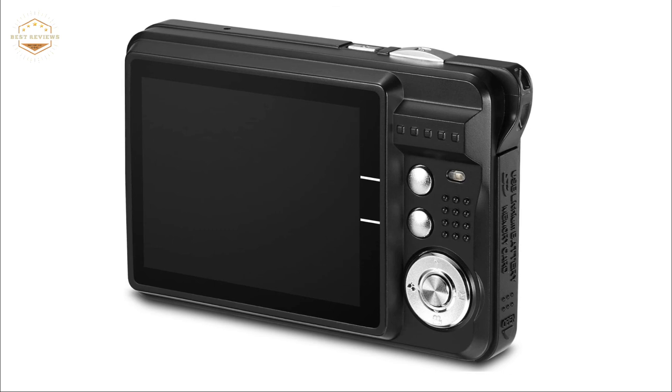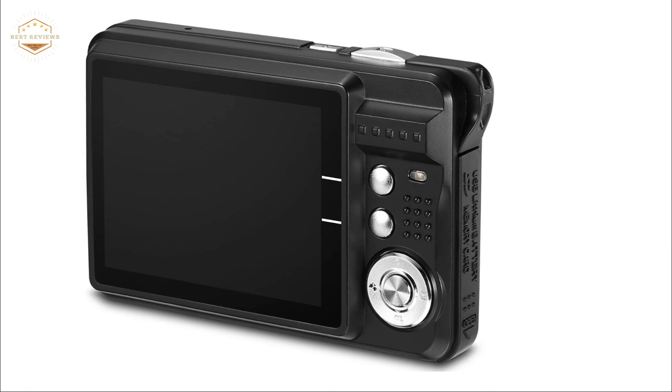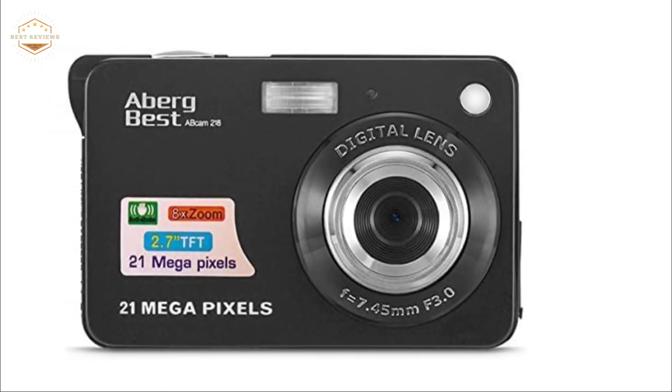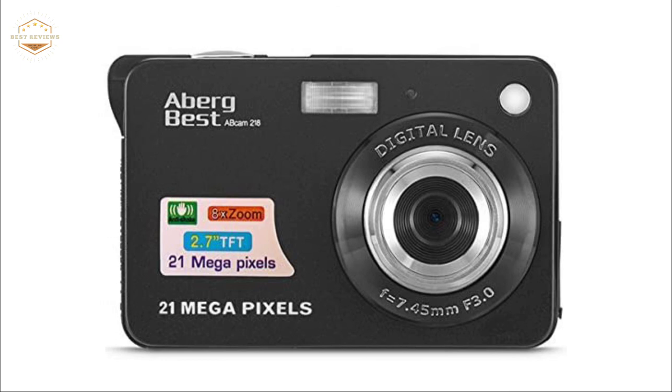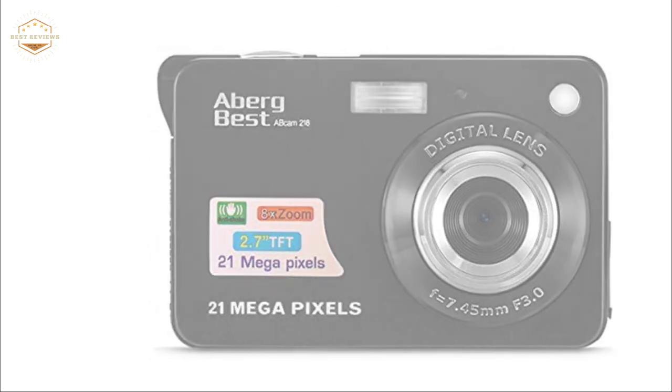When you play camera video on the computer, audio will be heard. We hope you found this video helpful in finding the best digital cameras. If you found this helpful, please give a like, comment your opinion and tell us which one is perfect for you, and subscribe to our channel to get the latest updates on different product reviews.